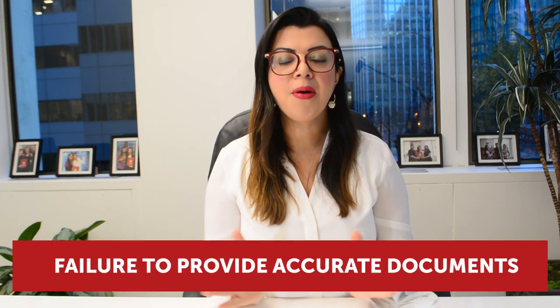Reason number four: lack of prospective employment in your home country. If you're not well employed in your home country, or if your country is going through an economic crisis with limited employment, this can be a reason for refusal. The officer assessing your application will consider that once you come to Canada, you won't have enough reasons to return to your home country.